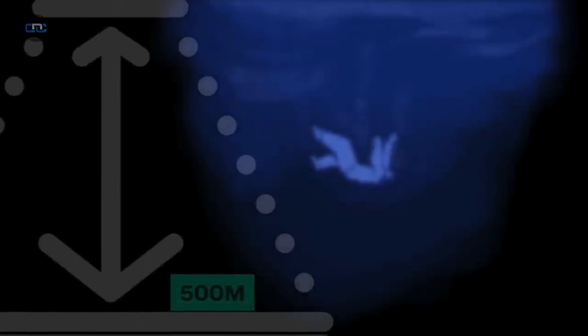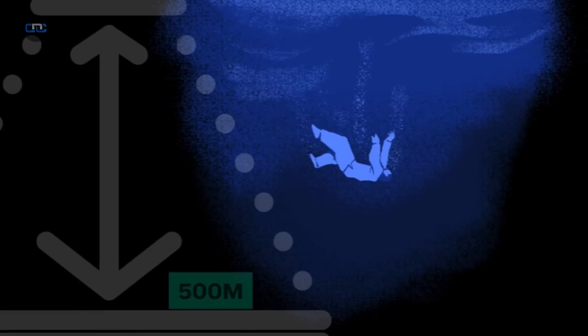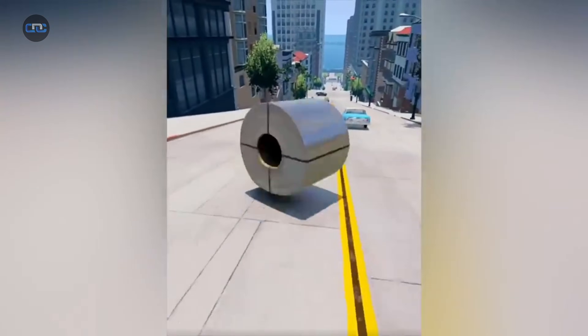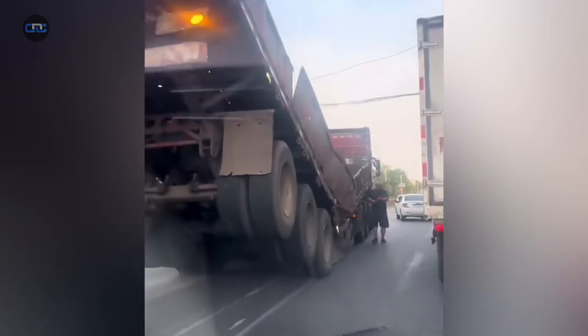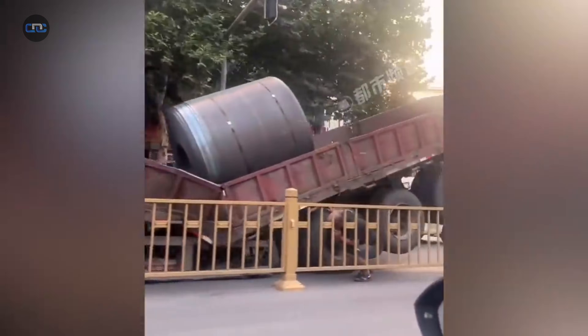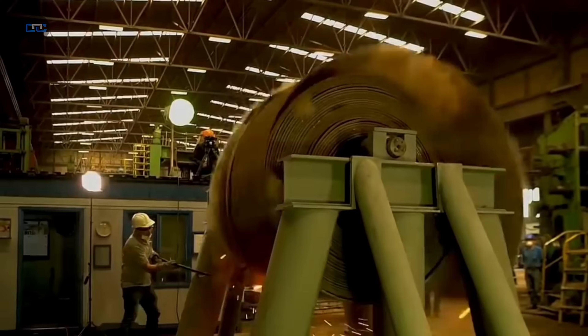To put it in perspective, that's the same pressure found 500 meters below the ocean's surface, where a conventional submarine would be crushed. If transported upright, road vibrations can break that internal tension, releasing all that energy explosively. The coil could unravel or burst apart instantly with enough force to kill anyone nearby — like a giant spring suddenly snapping with unimaginable power.